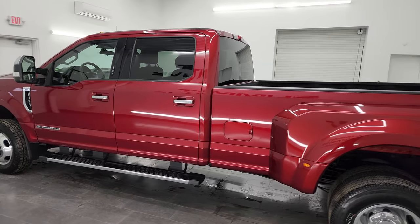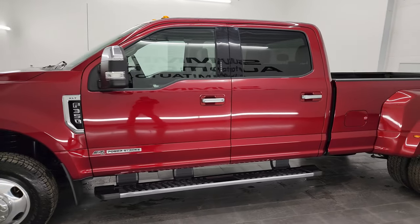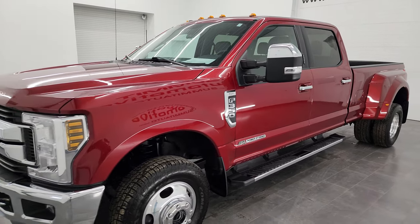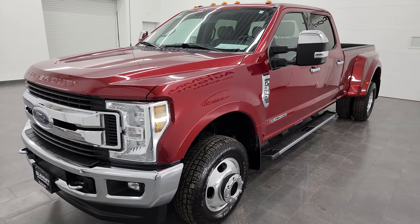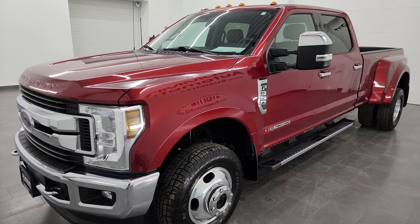This 2019 Ford F-350 has the 6.7 liter Power Stroke diesel engine. This truck has been fully safetied and inspected by our service shop. It has a fresh oil and filter change, all the fluids have been checked and topped off, and this truck is 100% ready to go.